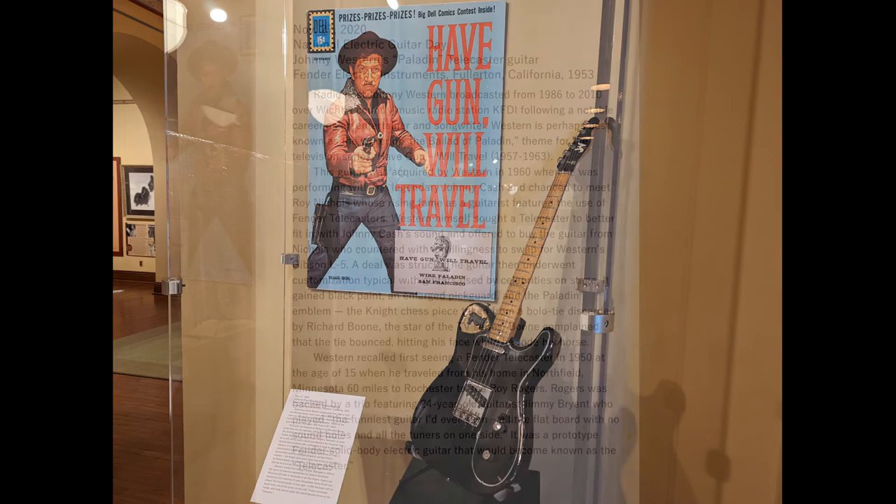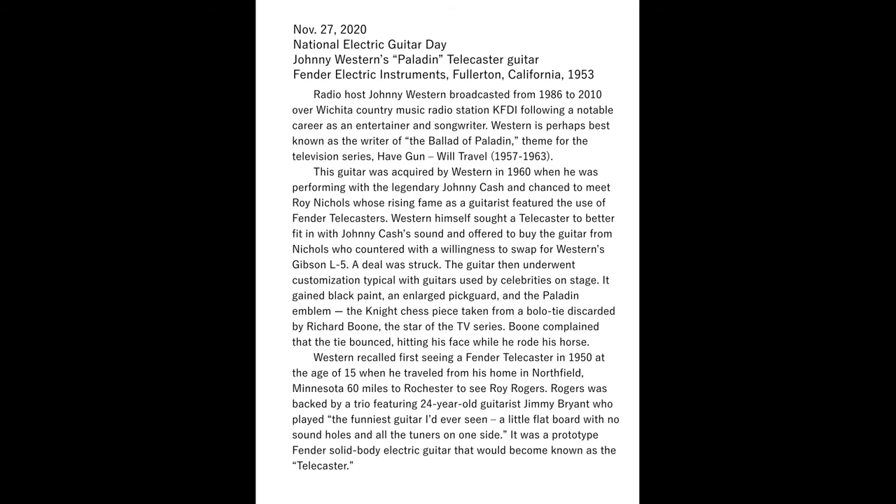This guitar, known as the Paladin Telecaster, owned by Johnny Western, was made by Fender Electric Instruments in Fullerton, California in 1953. Radio host Johnny Western broadcast from 1986 to 2010 over Wichita country music radio station KFDI, following a notable career as an entertainer and songwriter. Western is perhaps best known as the writer of the Ballad of Paladin, themed for the television series Have Gun, Will Travel, which aired from 1957 to 1963. The guitar was acquired by Western in 1960 when he was performing with the legendary Johnny Cash and chanced to meet Roy Nichols, whose rising fame as a guitarist featured the use of Fender Telecasters.